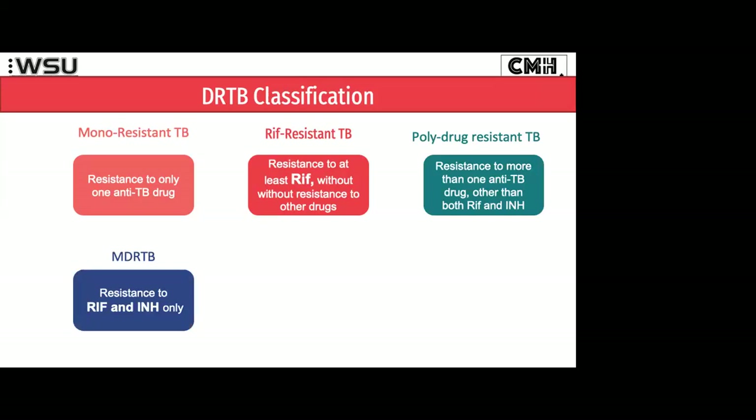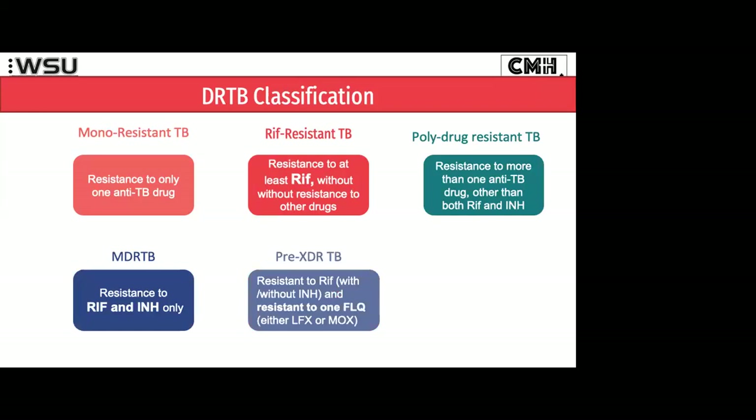The MDR-TB definition has stayed the same — if you've lost both INH and rifampicin, our classic first-line drugs, we call that multi-drug-resistant TB. But they've changed the definition of pre-XDR-TB. Now pre-XDR-TB means you've got resistance to rifampicin — it doesn't matter what's happened with the INH — but you're also resistant to a fluoroquinolone, either levofloxacin or moxifloxacin. So that we're now calling pre-XDR-TB.